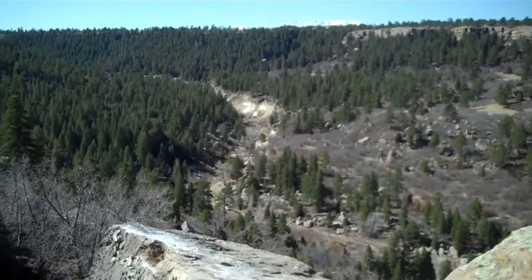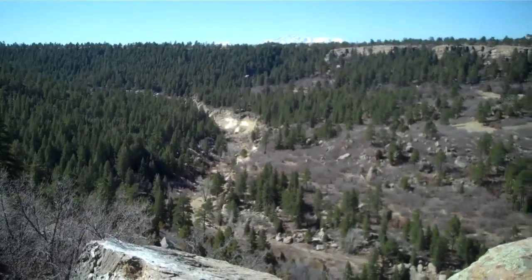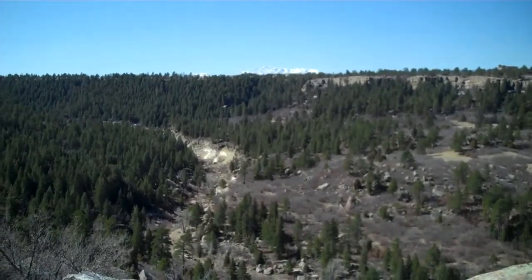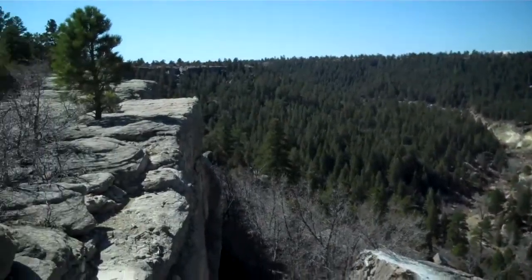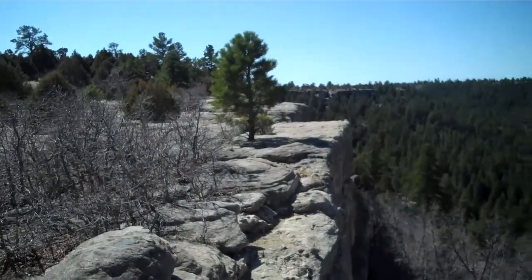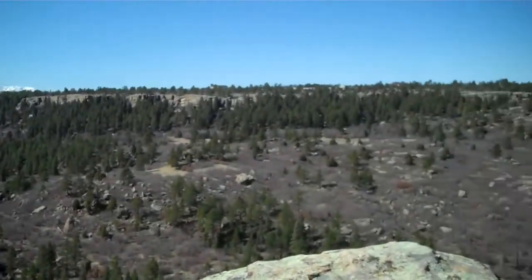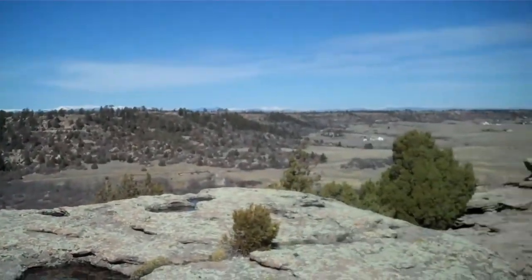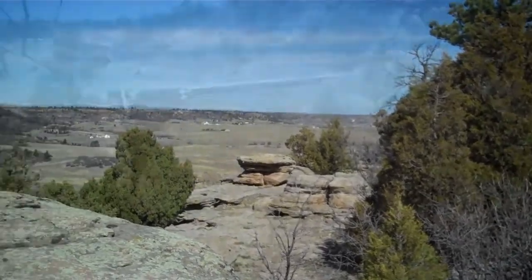This is Janet Reese again. We have just climbed the ridge to the plateau at Castlewood Canyon. You can see the valley here and you might even be able to see Pike's Peak in the background. I'm going to pan so you can see exactly where we are. We're doing a panoramic view of the top of Castlewood Canyon, which is the second part of the hike.